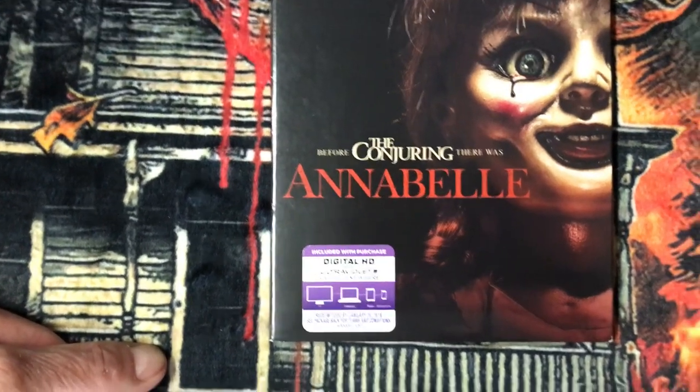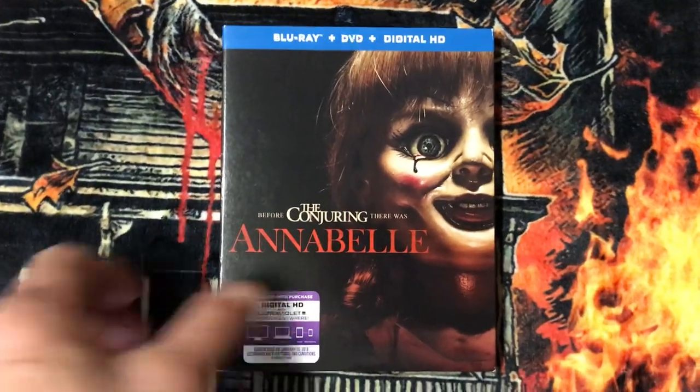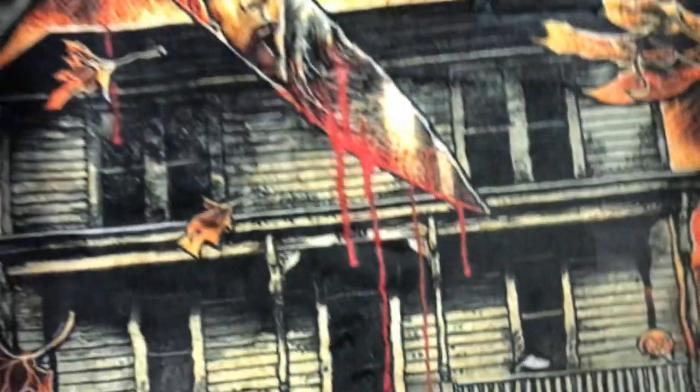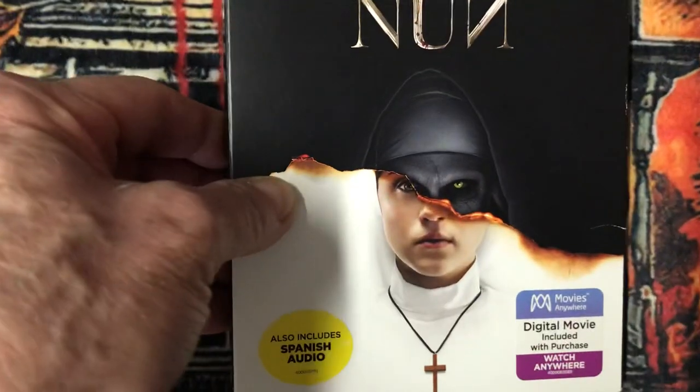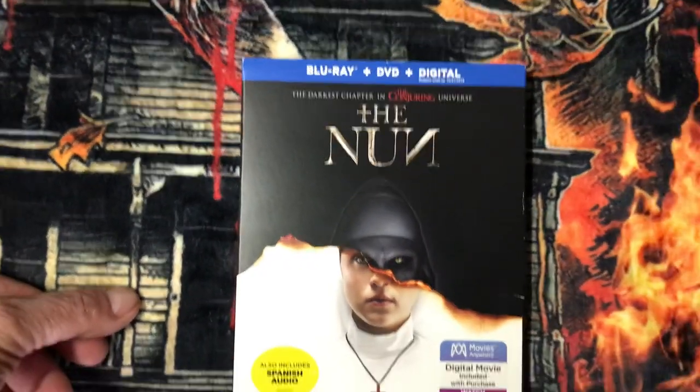I have Annabelle — before The Conjuring there was Annabelle. And I have the darkest chapter in the Conjuring universe, The Nun.